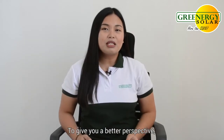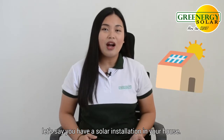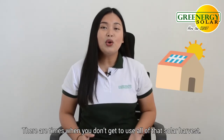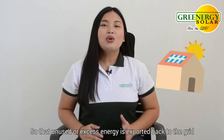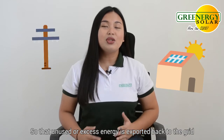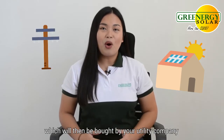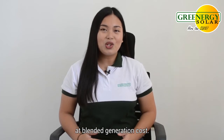To give you a better perspective, let's say you have a solar installation in your house. There are times when you don't get to use all of that solar harvest, so that unused or excess energy is exported back to the grid, which will then be bought by your utility company at blended generation costs.